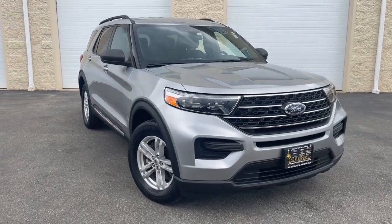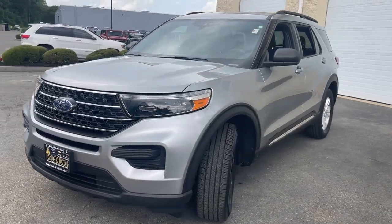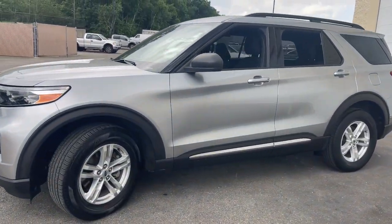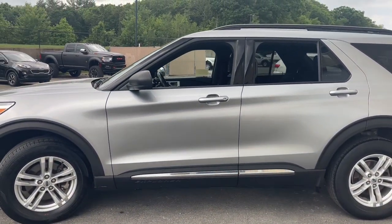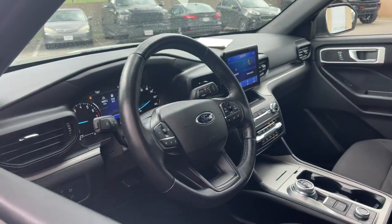You'll have love at first sight with the 2020 Ford Explorer. With less than 45,000 miles on the odometer, this vehicle stands out from the rest. Here's an Explorer that brings an uncompromising spirit to all your adventures.